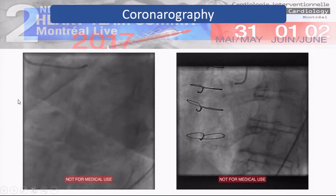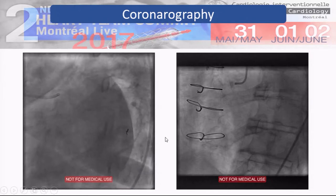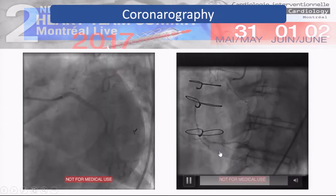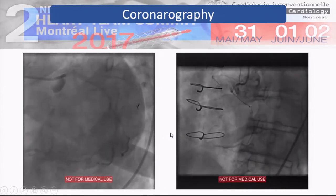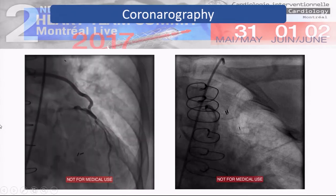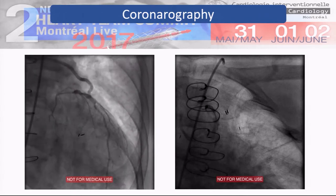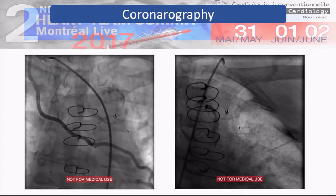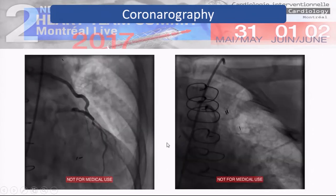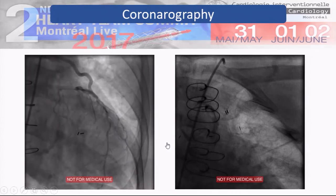The LAD is occluded. The native obtuse marginal and circumflex are visible. The right coronary is totally blocked with some collateral on the inferior wall. Interestingly, at the time of the 1993 bypass, she had a right internal mammary artery on the LAD crossing the sternum, and the left mammary artery was bypassed to the obtuse marginal. Both were patent, and the vein graft on the PDA was totally occluded.